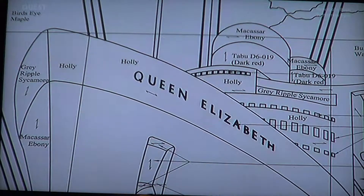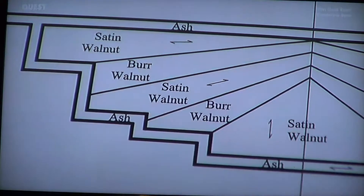The aim of the team designing the new Queen Elizabeth is to recapture the golden age of the 1930s and its art deco style, but with a contemporary feel.